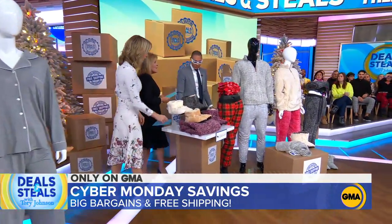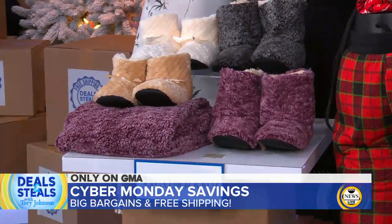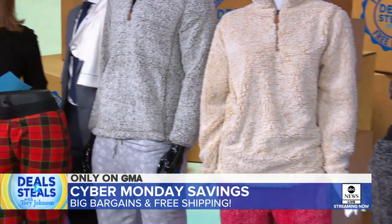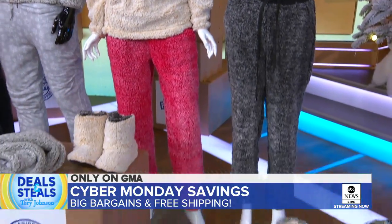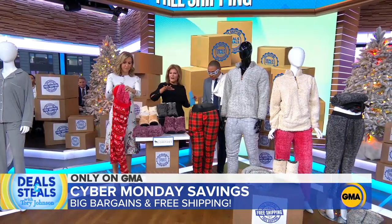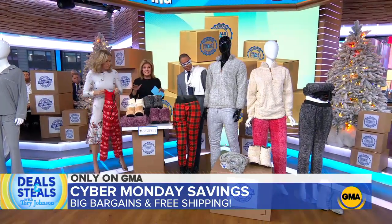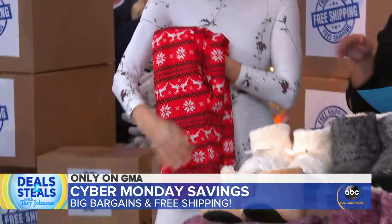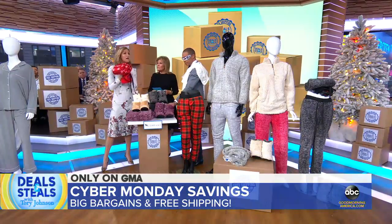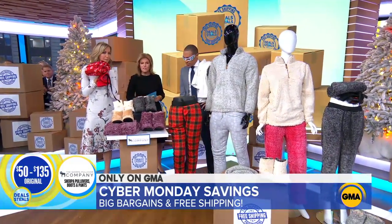This is making its GMA deal debut — the Sherpa Pullover Company. Take a look at these — look at how fun they are. There's Sherpa on one side and then a great holiday print on the other side, so you can wear it whichever way you want. We've got pullovers and booties — this is the ultimate gift of comfort. There's a lot of Sherpa out there, but this stuff is really, really good Sherpa. Normally $50 to $130 — all of this is slashed in half, starting at $24.